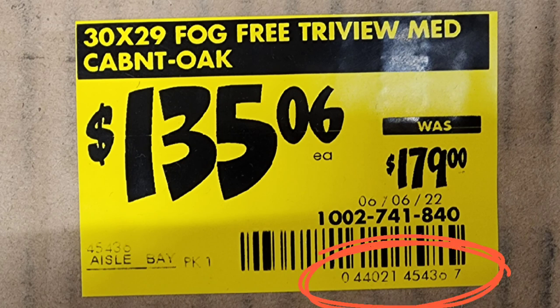That bottom number — 044021454367 — is the UPC, the Universal Product Code. That's the barcode number on the actual product. And that is basically all you need to know as far as this tag goes. Wasn't that easy? It really is easy to read the tag once you know what you're looking at.